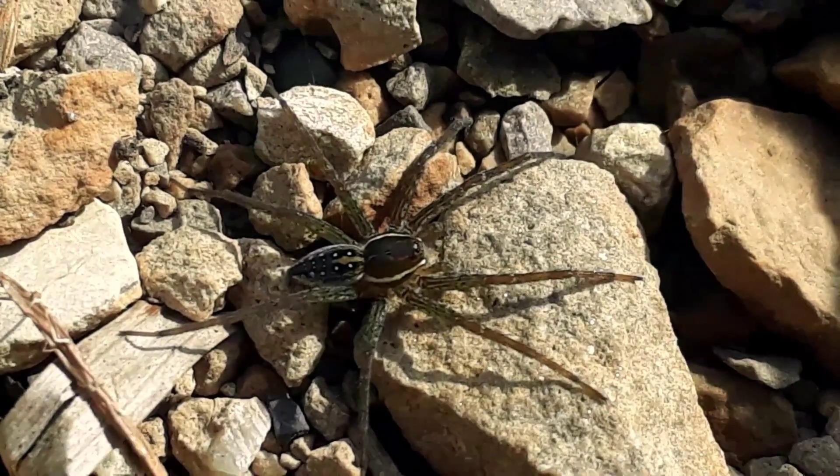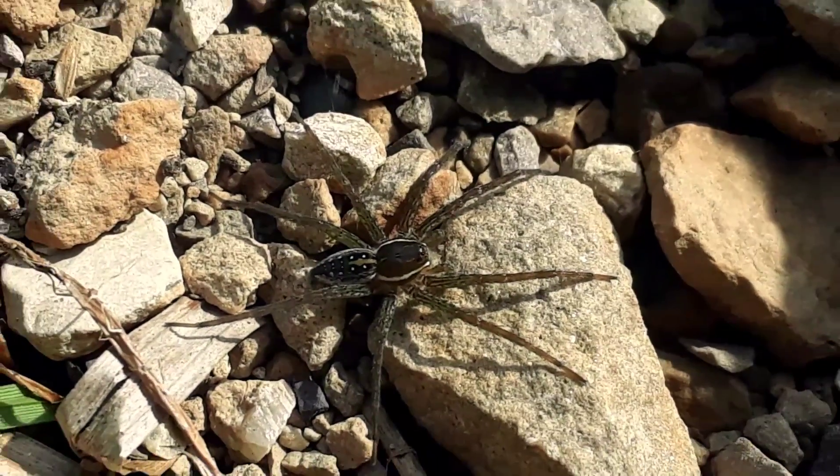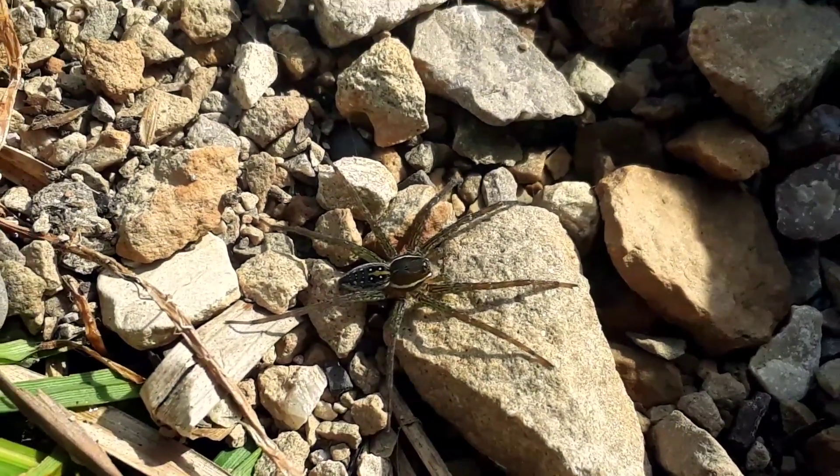One of my favorite spiders — a fishing spider. Its legs are covered with hairs so it can walk on water, and maybe even grow big enough to catch a fish.